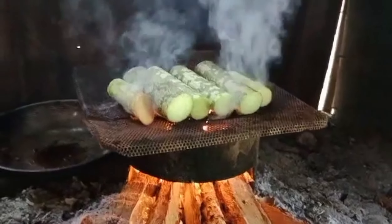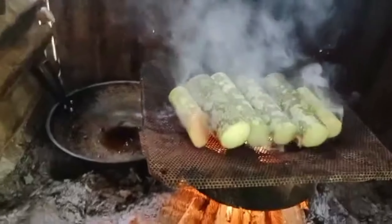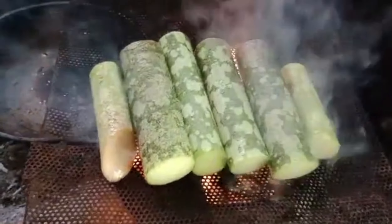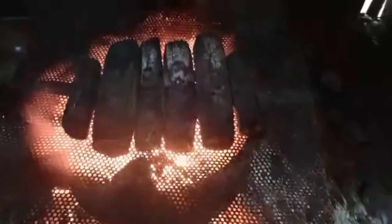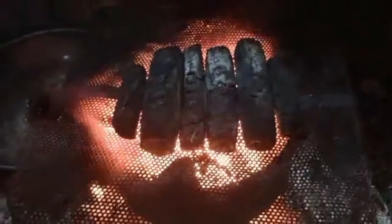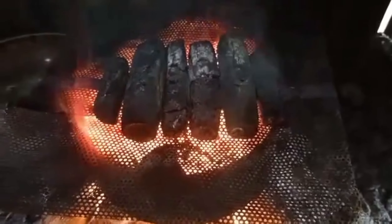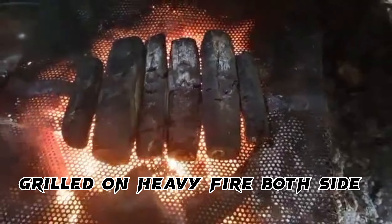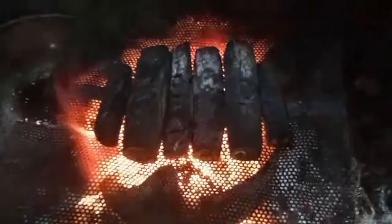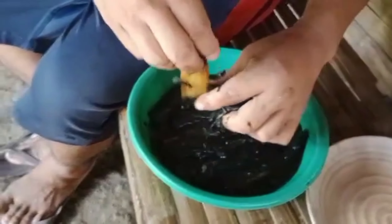After grilling, we will remove the skin — it's similar to eggplant, nothing different. It's delicious, but some people don't like to eat it, while a lot of people do eat this. After grilling, it looks like charcoal on the outside, but we will remove the skin to make it not sticky in your mouth.